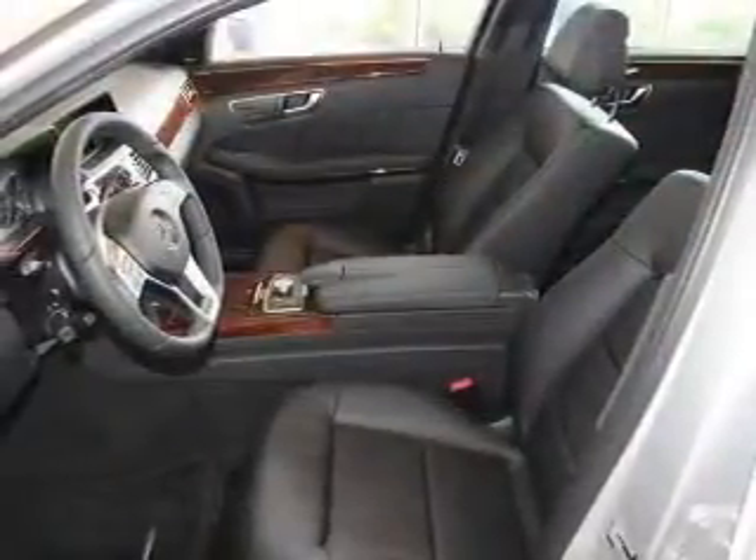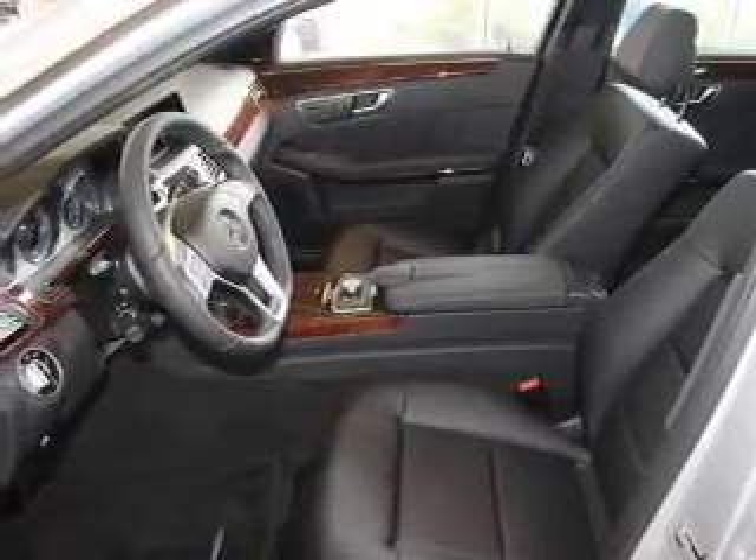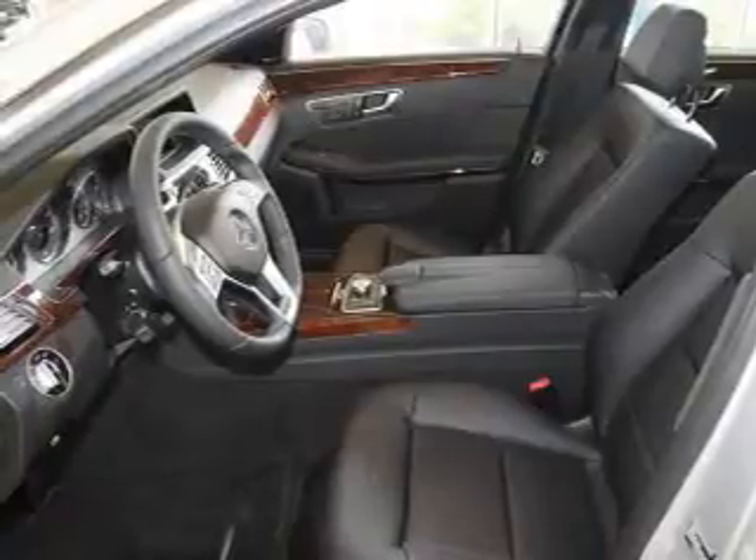He's always hot and she's always cold. Solve this problem while driving with dual temperature controls. Let the outside in with a power sunroof.